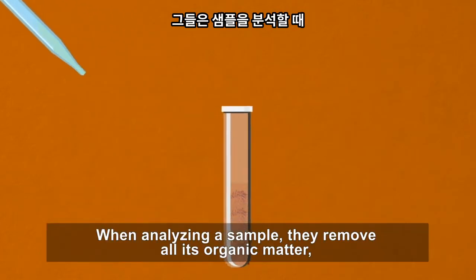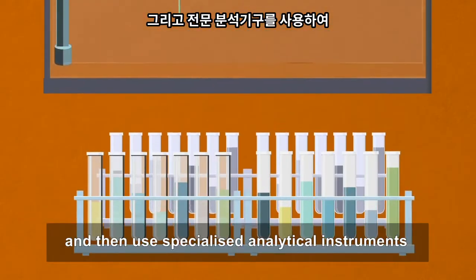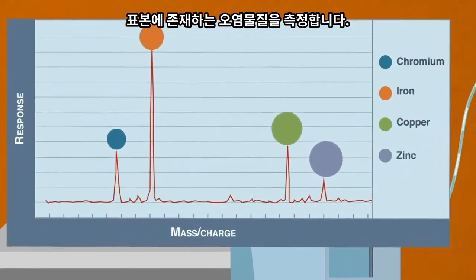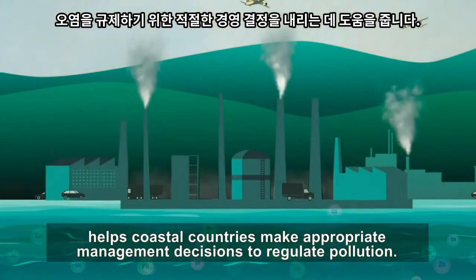When analysing a sample, they remove all its organic matter, leaving only the contaminants behind, and then use specialised analytical instruments to determine contaminants present in the sample. Having this data helps coastal countries make appropriate management decisions to regulate pollution.